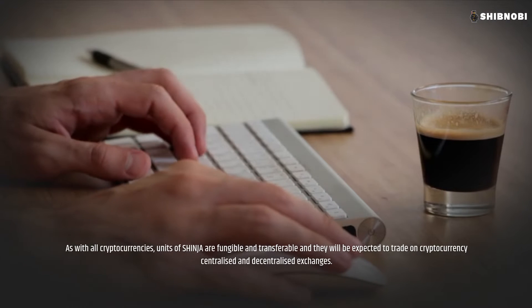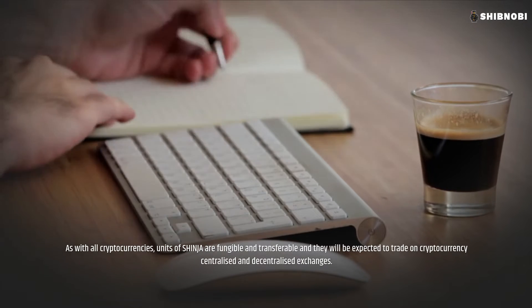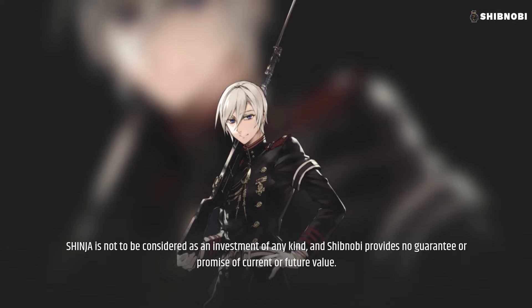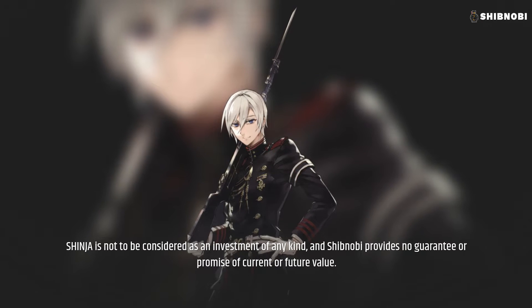As with all cryptocurrencies, units of Shinja are fungible and transferable, and they will be expected to trade on cryptocurrency centralized and decentralized exchanges. Shinja is not to be considered as an investment of any kind, and Shibnobi provides no guarantee or promise of current or future value.